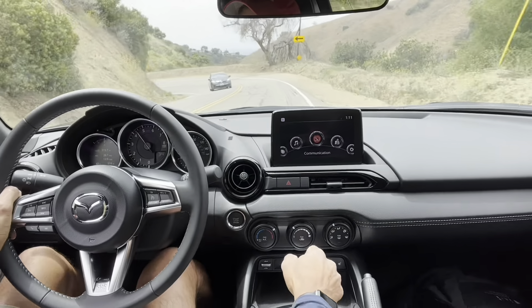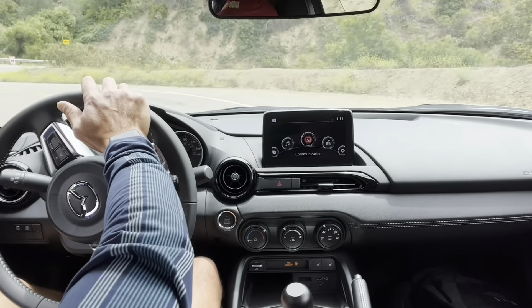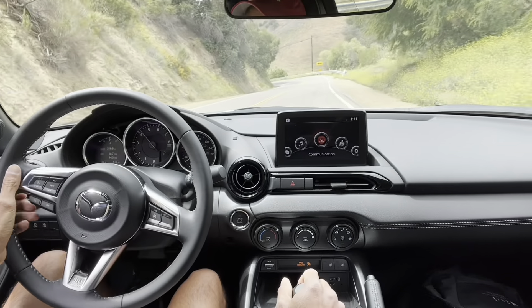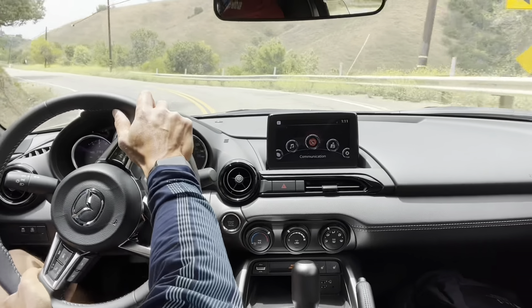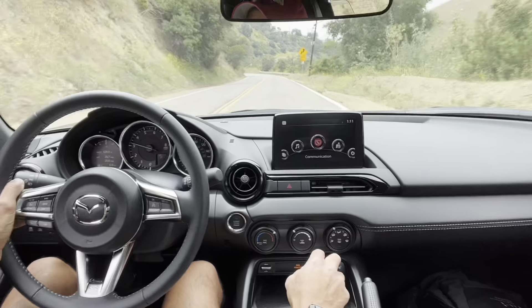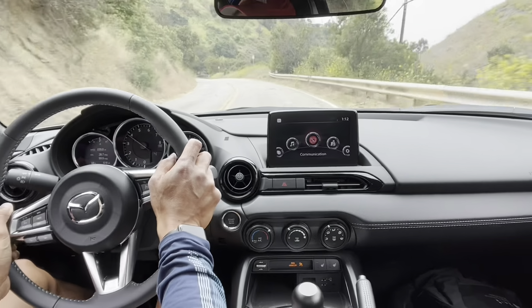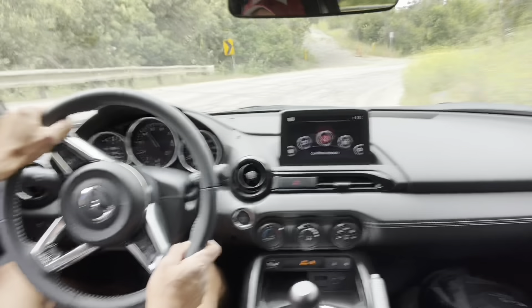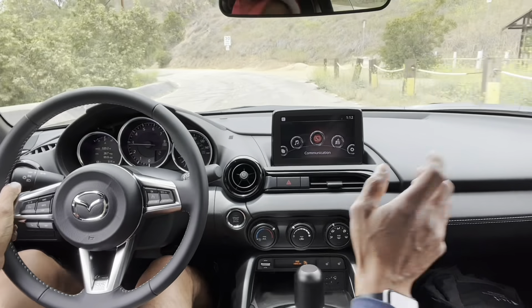We've got a second gear turn right here. Should find one of the first gear corners. That's it. So for a quick recap — boy, this Miata is nothing short of just a spectacular car. You give it the beans and it just goes. Not the fastest car in the world in a straight line, but it really doesn't matter.